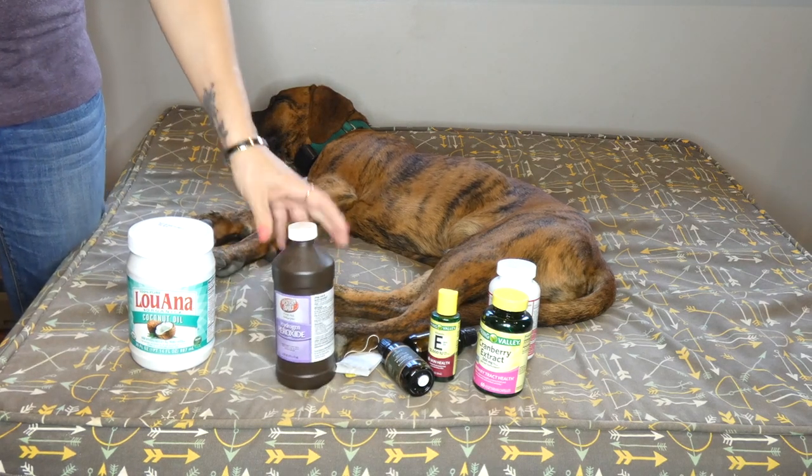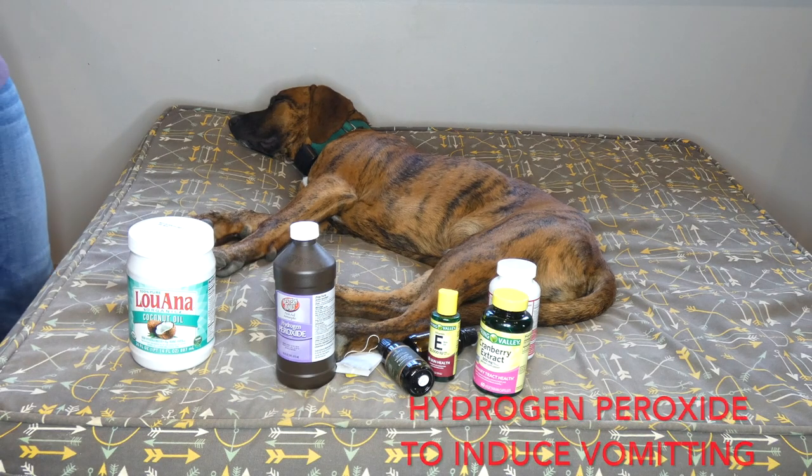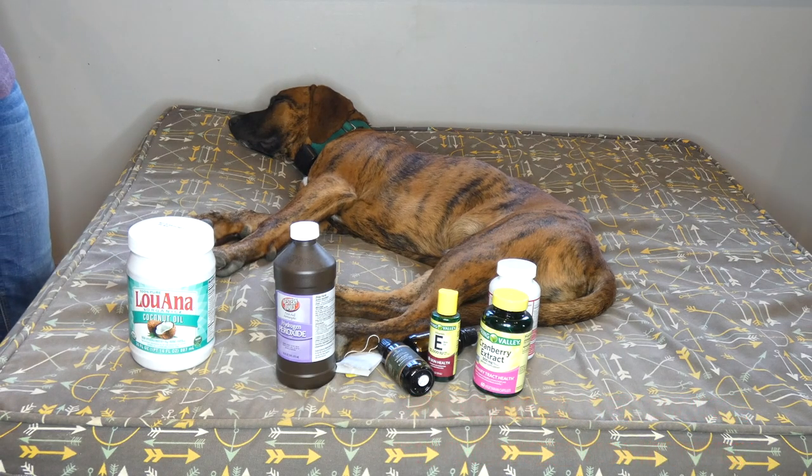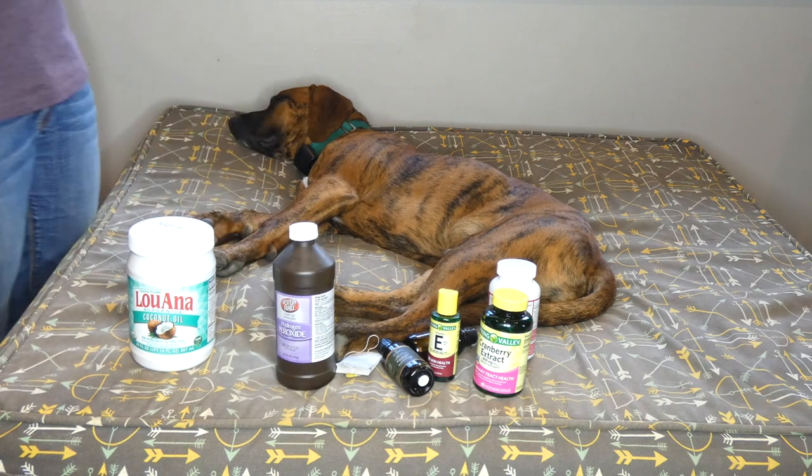Peroxide — you can use that to induce vomiting if your dog eats something he shouldn't. Dose about one teaspoon for every five pounds of body weight, and don't go over a quarter of a cup. A quarter of a cup should be enough for any dog, no matter how large they are. I always keep peroxide on hand in our first aid kit.